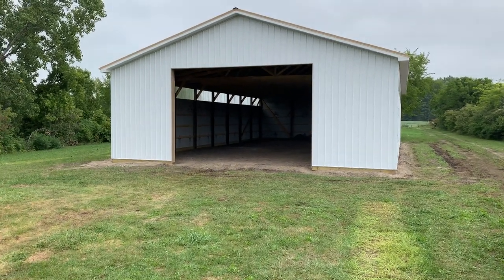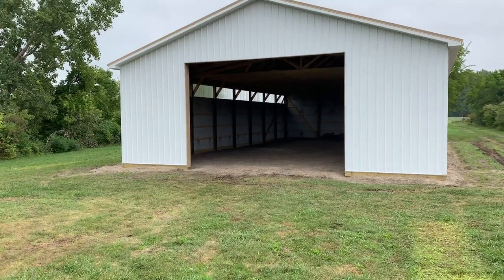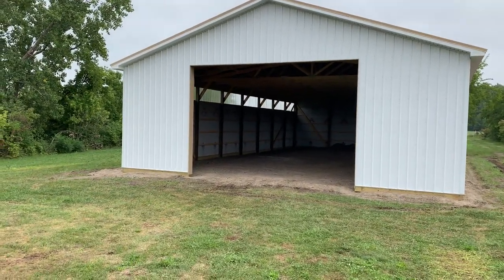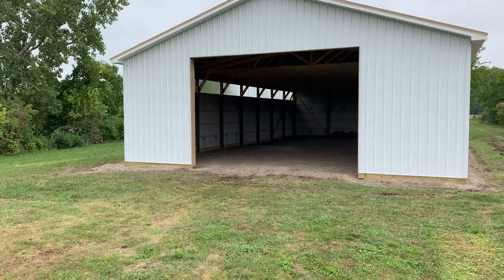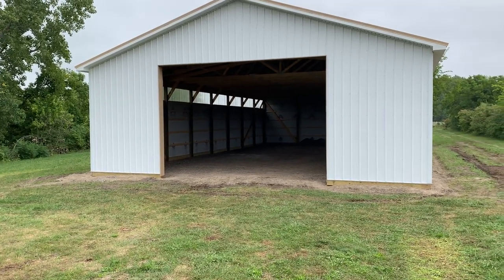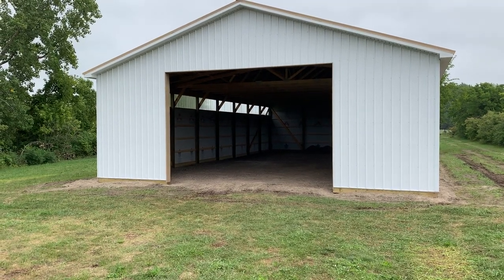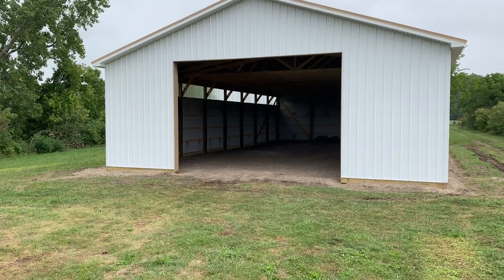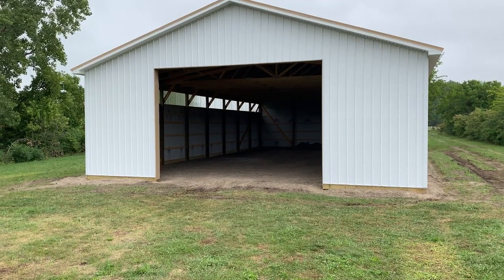Hey, Josh at Attica Lumber. This building right here — 40 by 72 — you can see the interesting colors. This is actually up on the island in Port Clinton, built for an apartment complex. This is going to be storage for them, and the guys are going to come back tomorrow and knock out the ceiling.